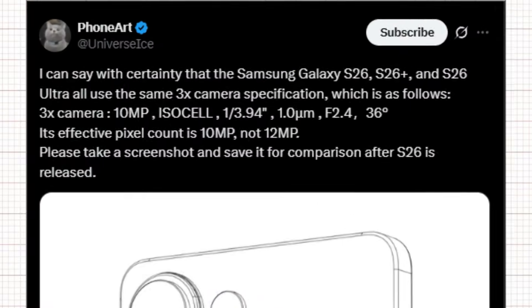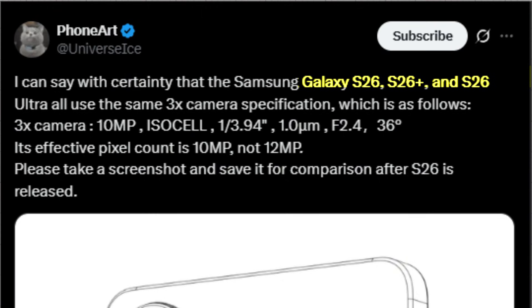Ice Universe confirms that all three models — S26, S26 Plus, and S26 Ultra — will share the exact same 3x zoom camera setup. The confirmed specs are a 10MP ISOCELL sensor, sensor size 1/3.94-inch, pixel size 1.0μm, aperture F2.4, and field of view 36 degrees. So despite rumors of a megapixel increase, this camera remains 10MP, not 12.